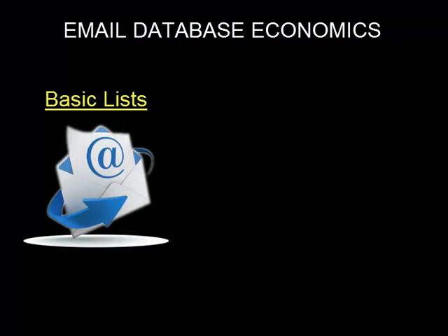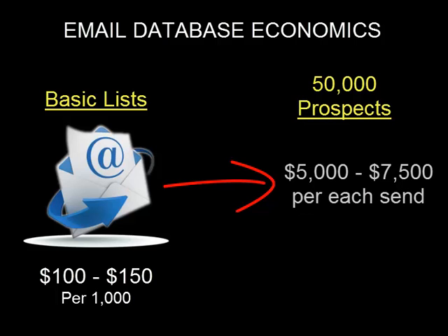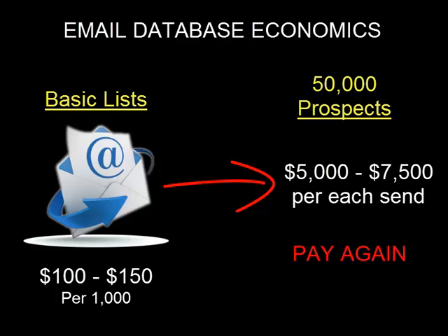Then there's the expense. Basic consumer email lists run about $100 to $150 per thousand for a one-time rental. This means a one-time email to 50,000 prospects will run $5,000 to $7,500. Want to send another email to the contacts? Pay the list broker again. Each time you send, you pay. This is how the list rental business works.